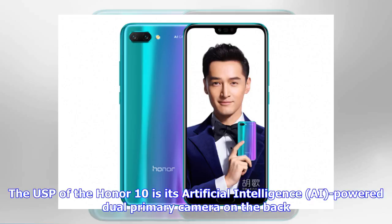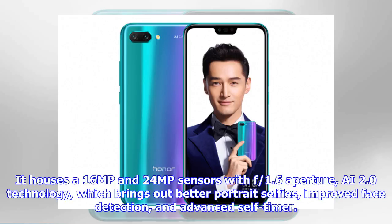The USP of the Honor 10 is its artificial intelligence AI-powered dual primary camera on the back. It houses a 16MP and 24MP sensor with f/1.6 aperture and AI 2.0 technology, which brings out better portrait selfies, improved face detection, and advanced self-timer.